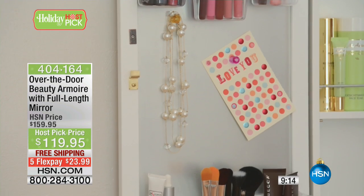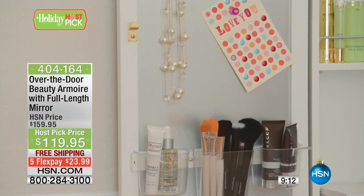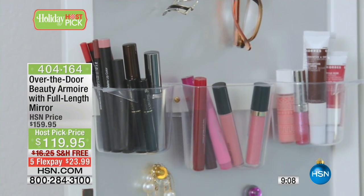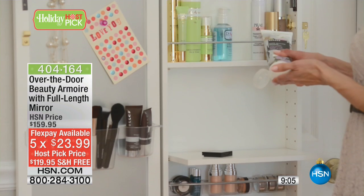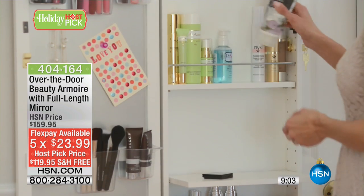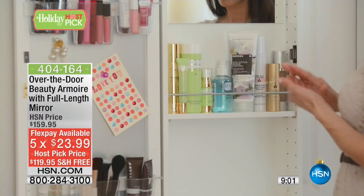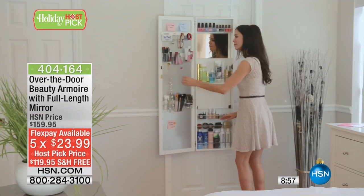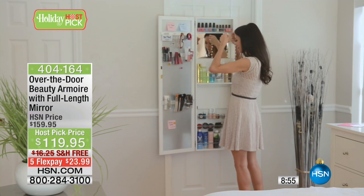It saves you time, keeps you organized, and you're saving $40 on this today — the lowest price we've ever had. Your five flex pays — you're getting this home for the cost of one of those designer eyeshadows, basically — $23.99. You spend so much on your cosmetics, you should take care of them and keep them organized.